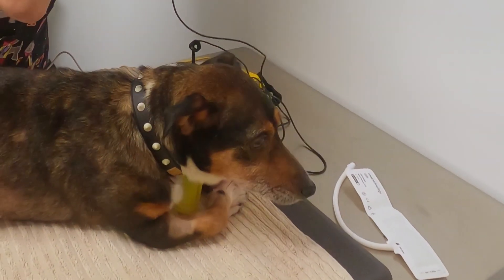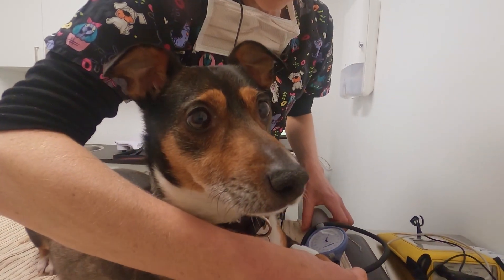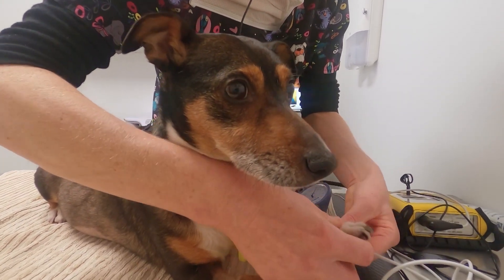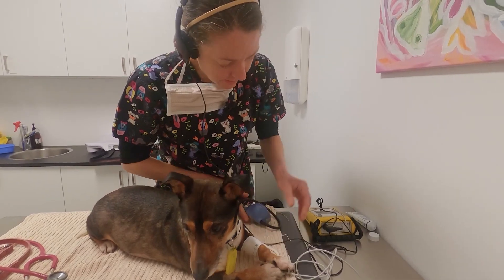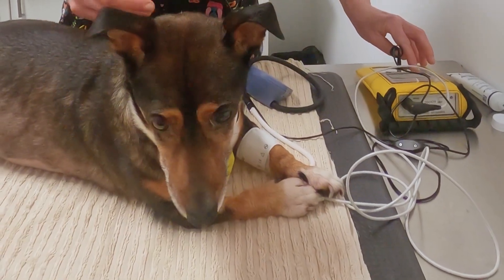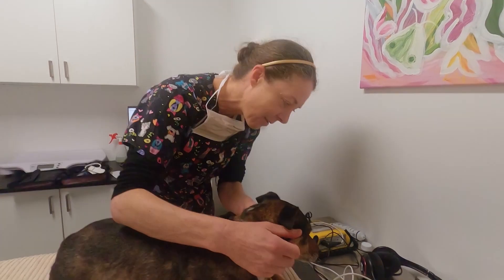They're just going to redo his blood pressure. High blood pressure is another symptom of the disease, and that's certainly been the case for Homer. When his blood pressure was first checked, it was very, very high — but today it's normal, which is very exciting.